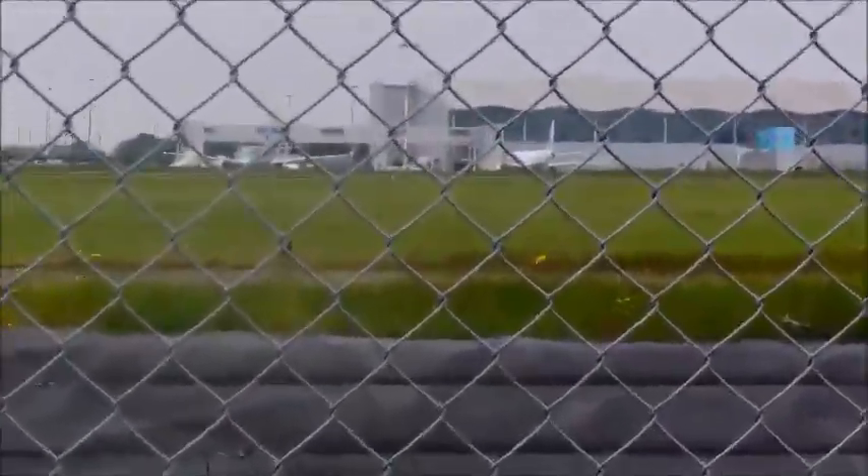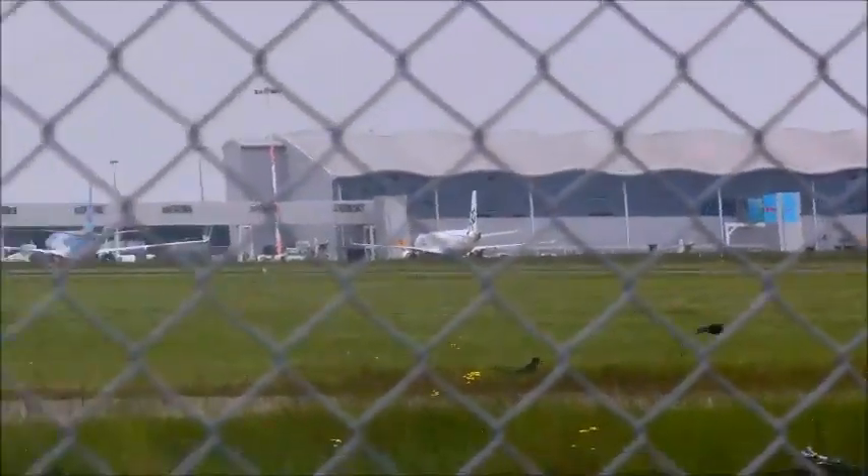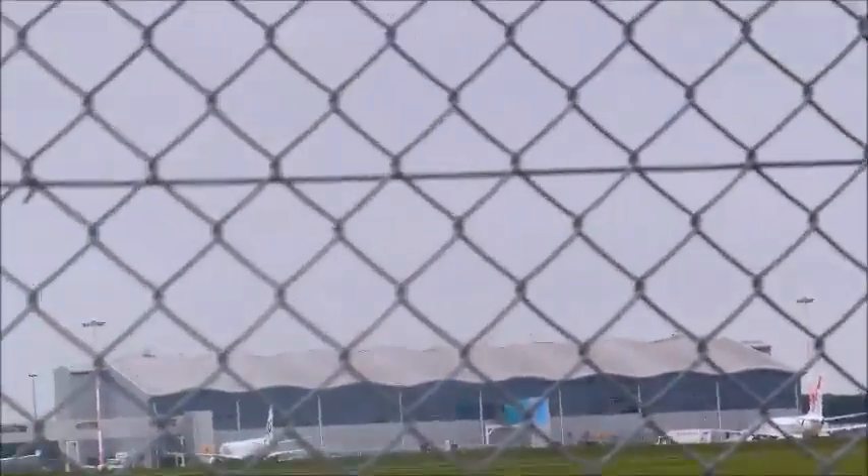We have finally found out where those planes came from. The Thompson came from Royce, the Flybee we actually don't know where it came in from, and we believe that the Air Europa either came in from Palma or Tenerife South.